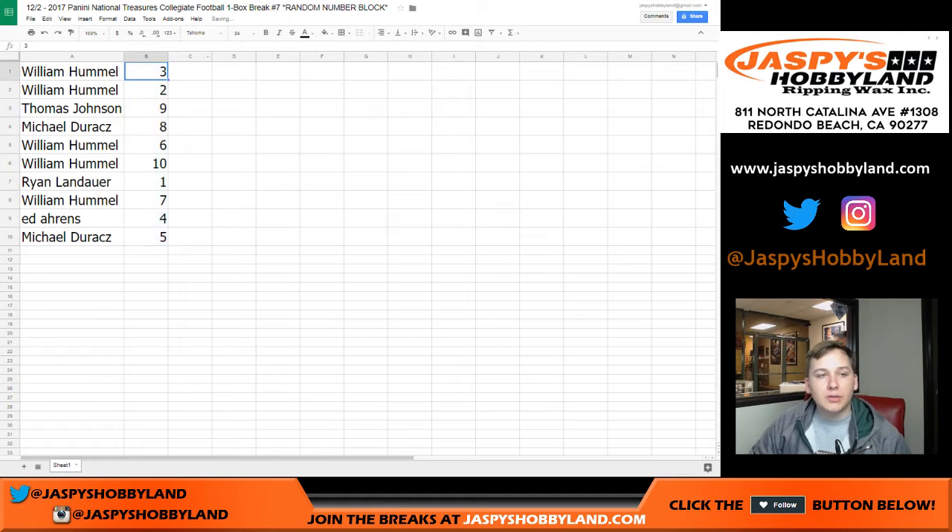So there you go. William, you got 3 and 2. Thomas J, 9. Michael, 8. Will, 6 and 10. Ryan, 1. William, 7. Ed, 4. And Michael, 5.